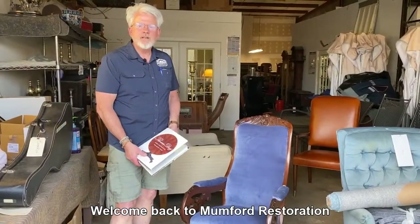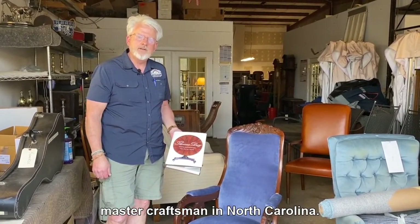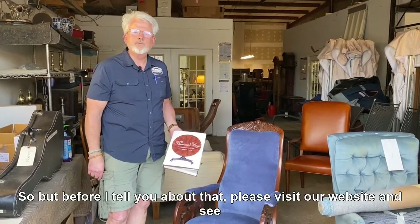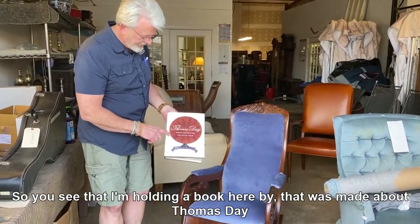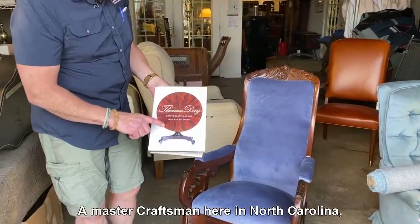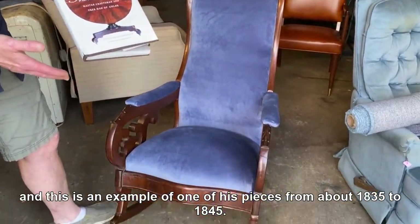Welcome back to Mumford Restoration. We want to show you a pretty unique piece made by a master craftsman in North Carolina. Before I tell you about that, please visit our website to see what you can restore at mumfordrestoration.com. I'm holding a book here about Thomas Day, a master craftsman in North Carolina.